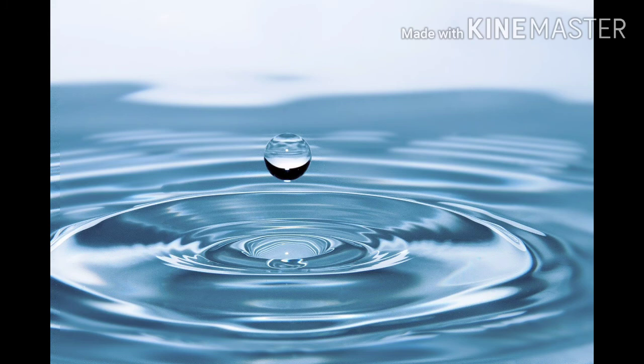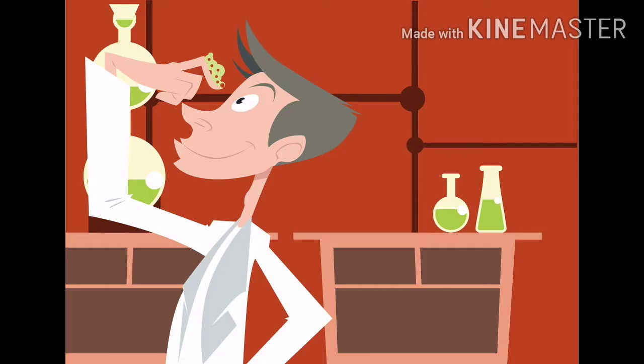We should use water properly and save water, so that it would be a great help to our future generations. So scientists started to research to find a better way to harvest water.